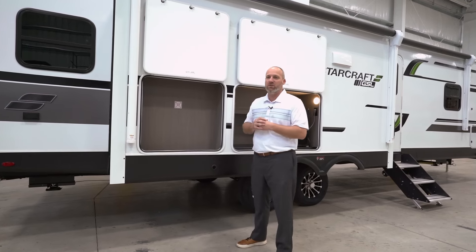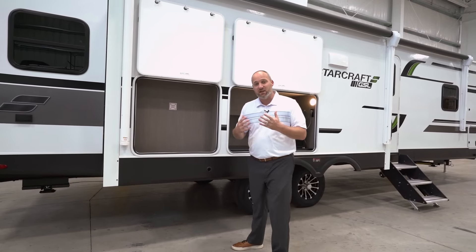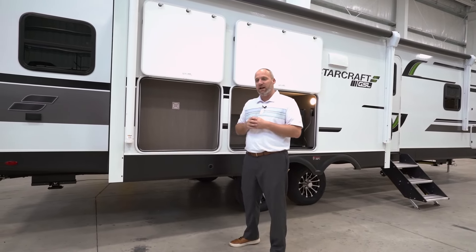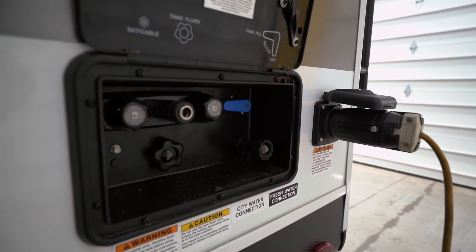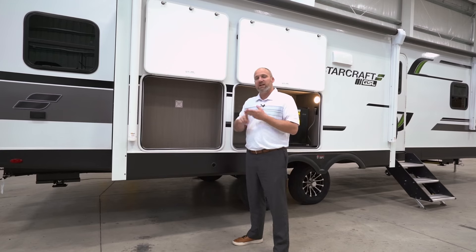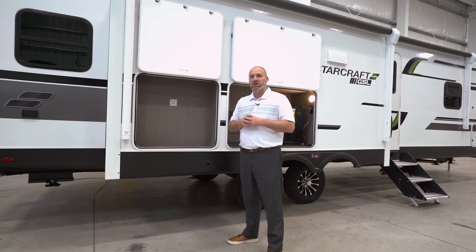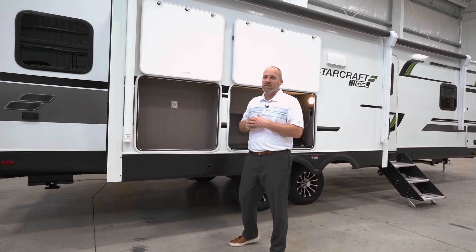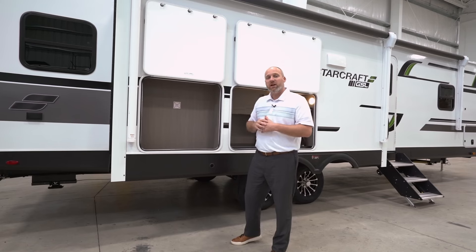Around the back side we have our convenience center — our docking center — which is something we're very proud of on the GSL travel trailers. It looks like an outside shower compartment, but on the inside you have all your water hookups: your city fill, your tank fill, your black tank flush, your satellite and cable hookup. All of that is in a self-contained compartment with a door that closes to keep everything out of the elements, located on the back of the coach where most campgrounds have their terminations and electrical posts.